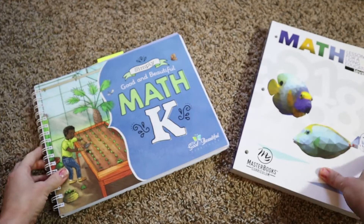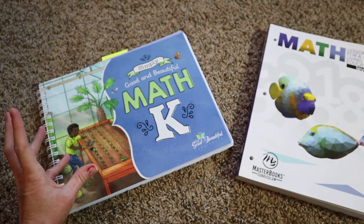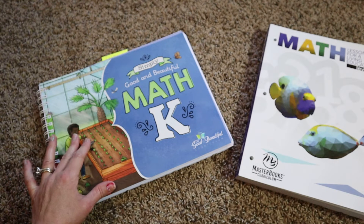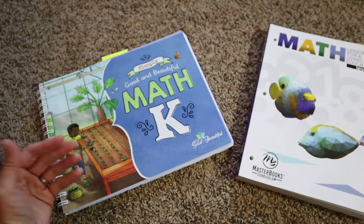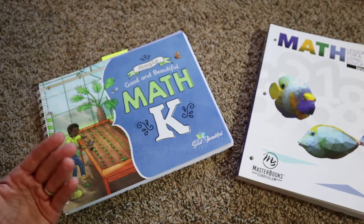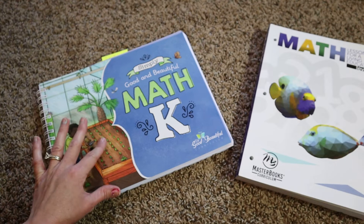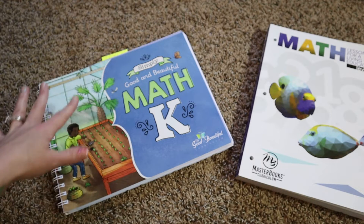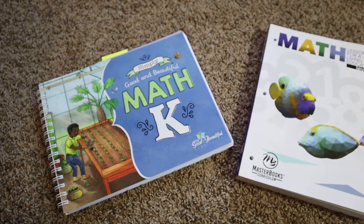It is recommended to purchase a math box that has learning manipulatives in it, sold separately for $20. I did not purchase the box because I have some math games that come with their own manipulatives. You don't necessarily have to buy that box — if you're willing to get a little creative, you can save yourself $20.